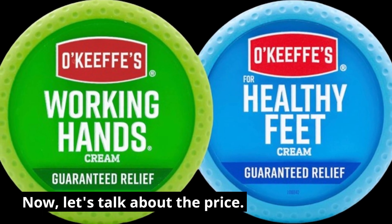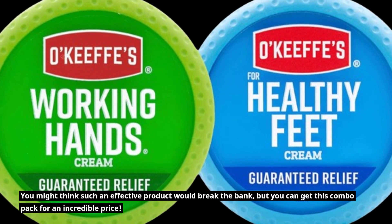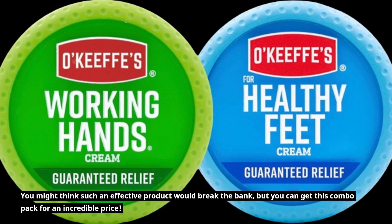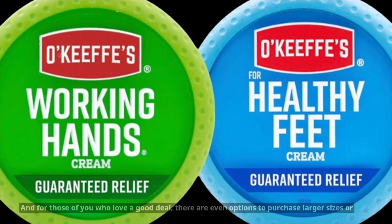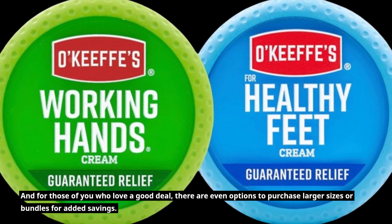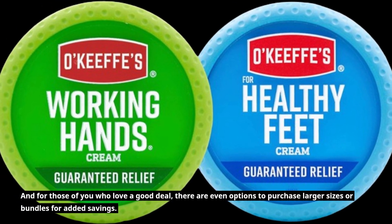Now, let's talk about the price. You might think such an effective product would break the bank, but you can get this combo pack for an incredible price. And for those of you who love a good deal, there are even options to purchase larger sizes or bundles for added savings.